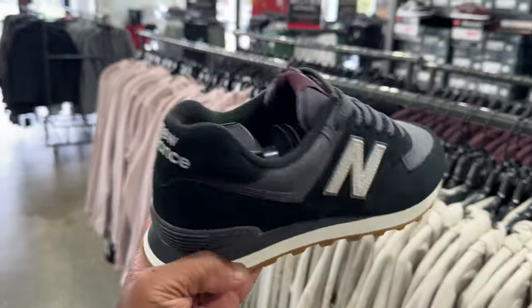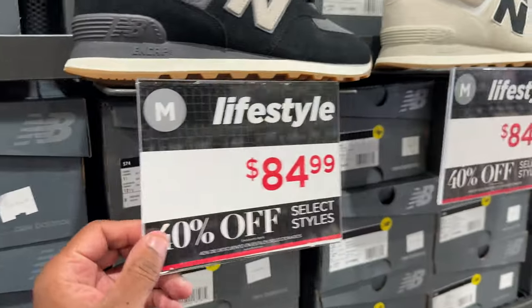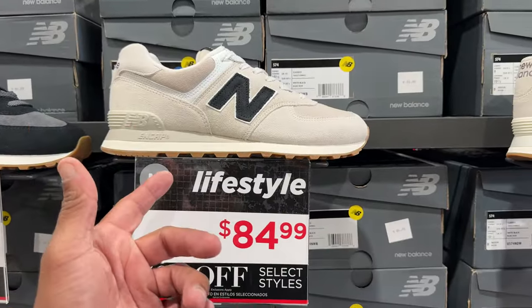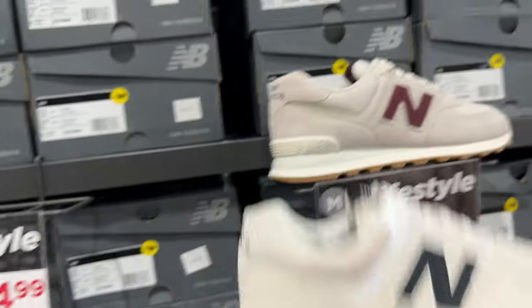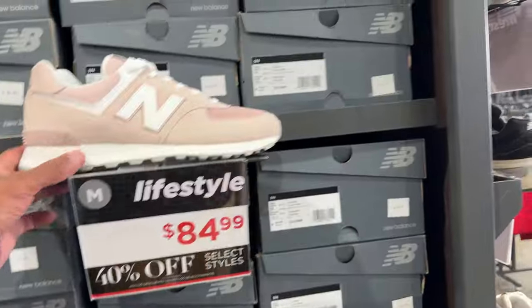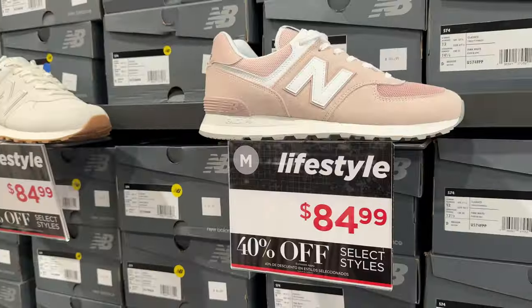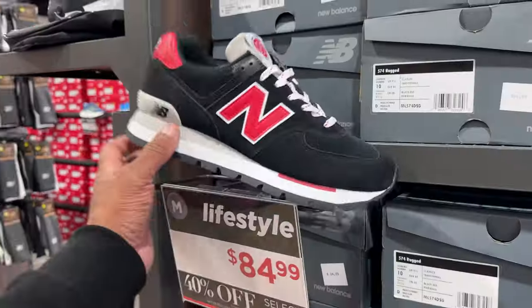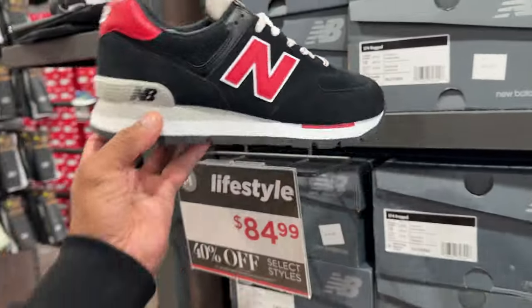I like this black one with a gum bottom — this is nice. Same price, $84. The colorways are getting more seasonal, this is definitely a fall shoe. The differences are the end caps: this one's got a black end, this one's got a maroon end, and this one's got a white end — more of a pink joint, $84, 40% off. Let's do the math — they're going to be $50. I'll buy this for $50. Let's see if they have my size.